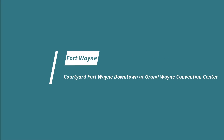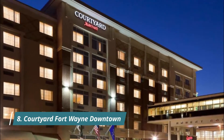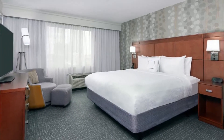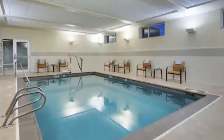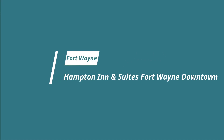Number eight: Courtyard Fort Wayne Downtown at Grand Wayne Convention Center. Less than a 20-minute drive from Fort Wayne International Airport, this hotel offers air-conditioned rooms with free Wi-Fi. It features an indoor pool and a fitness center.